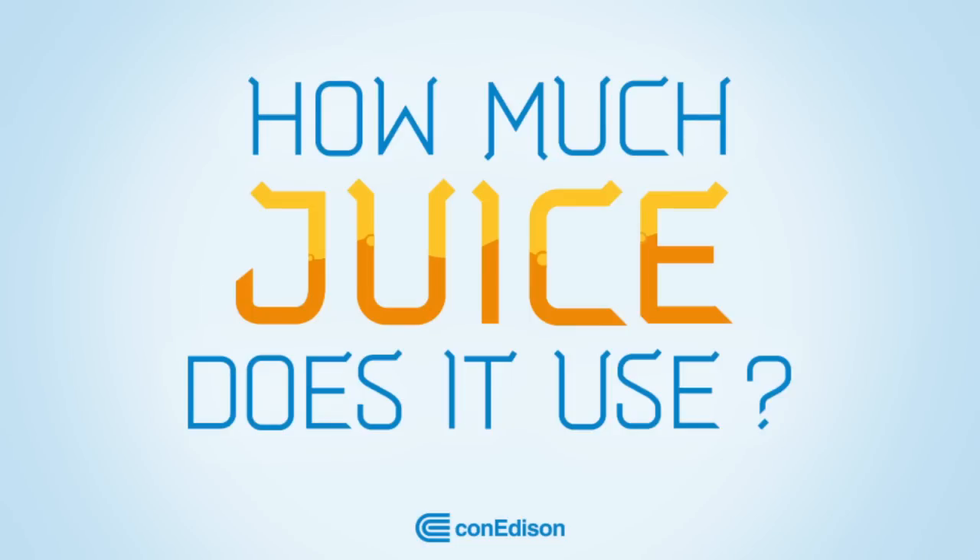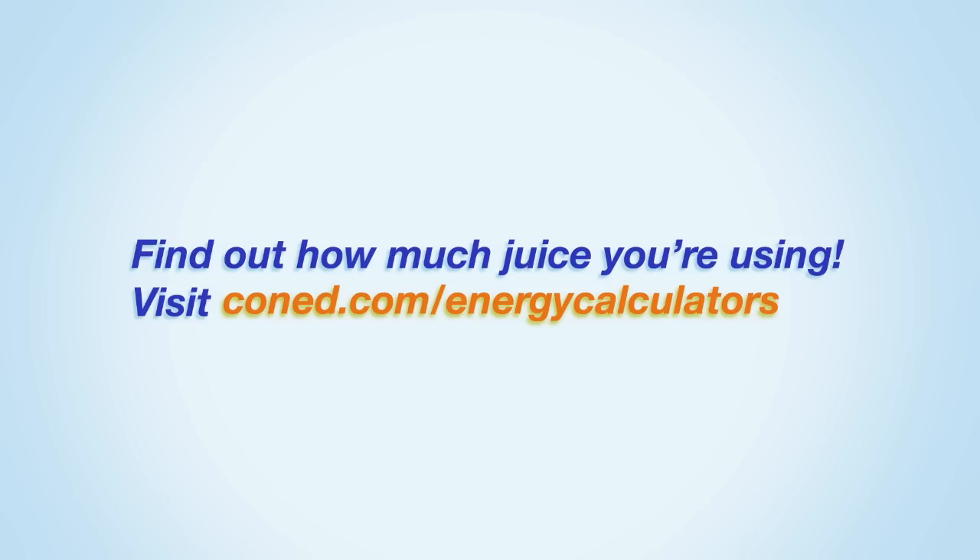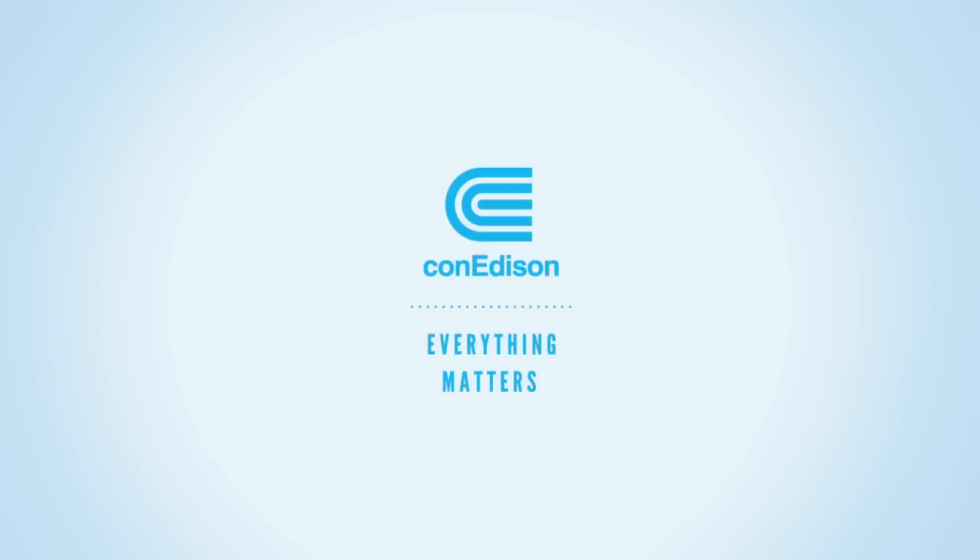You'll use less juice and be a cool customer.